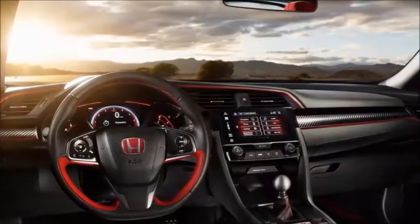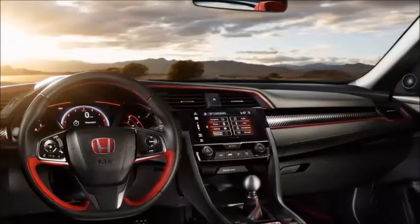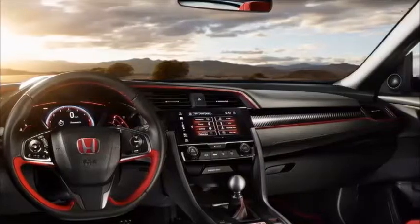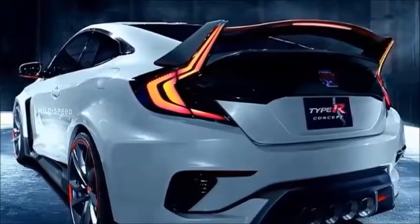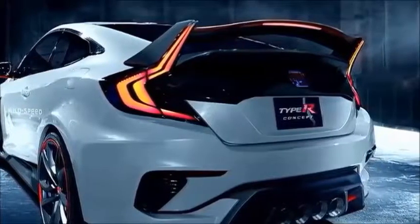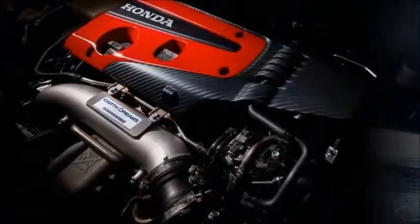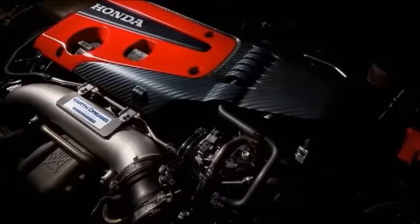But as Honda slowly comes out of its product malaise, the company decided that bringing over the Type R now — indeed, designing it from the outset with the U.S. market in mind — will help bolster its once unassailable reputation for producing precise little budget funmobiles. Not what it looks like.